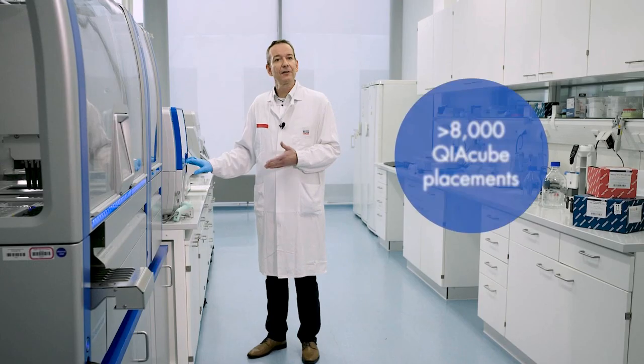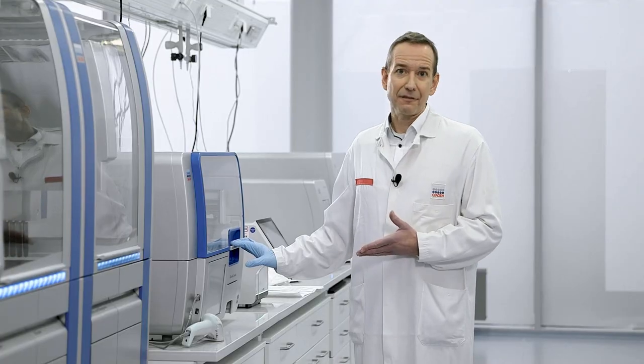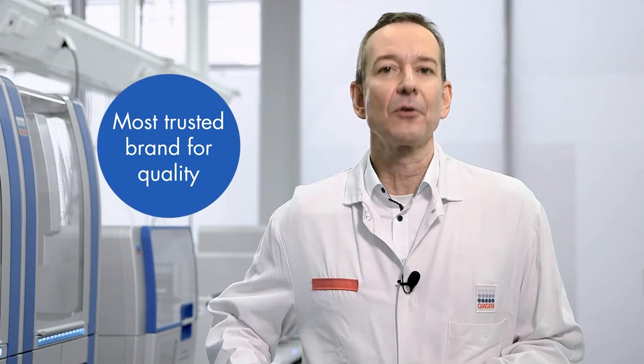There's another instrument which allows for even higher throughput processing — it's called the QIAcube HT. Together, both instruments have been sold more than 8,000 times already. Customers love the flexibility, and the connectivity features allow customers to remotely control and observe the instrument while in operation.